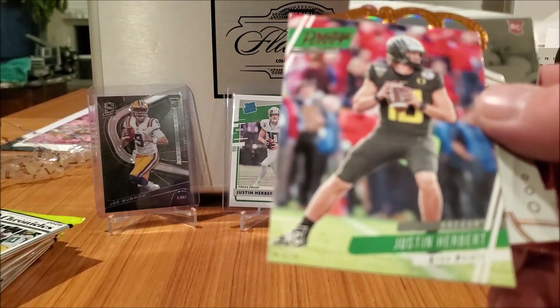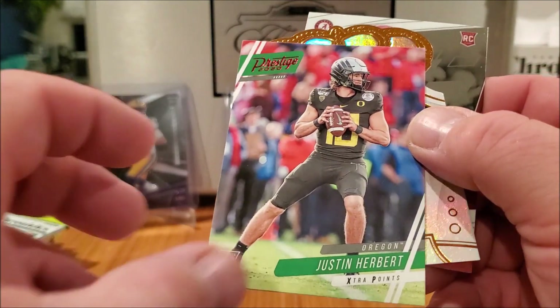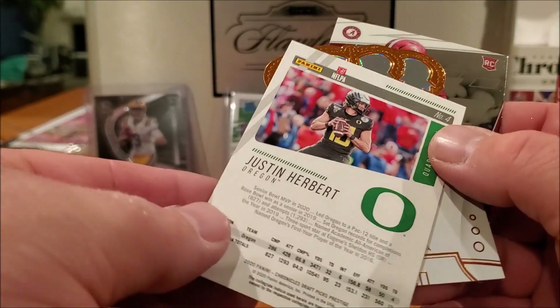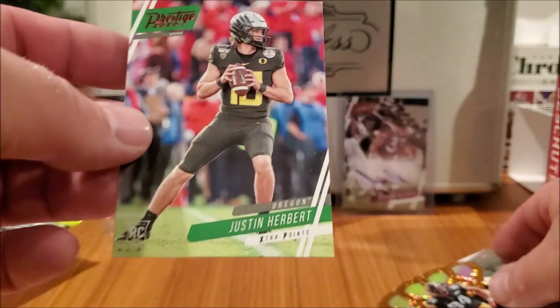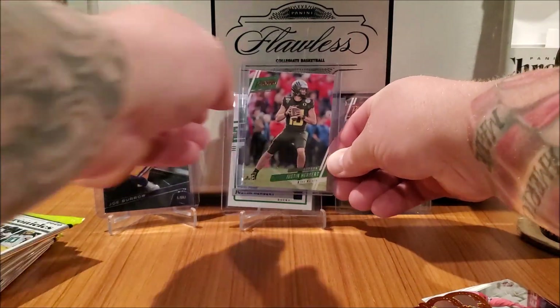Justin Herbert, Oregon, Prestige 2020 — looking sick in black, oh that's forest green duck gear. And this is a parallel because it's red — so that's another good one, two good Herberts in this pack. Nice Herbert card.